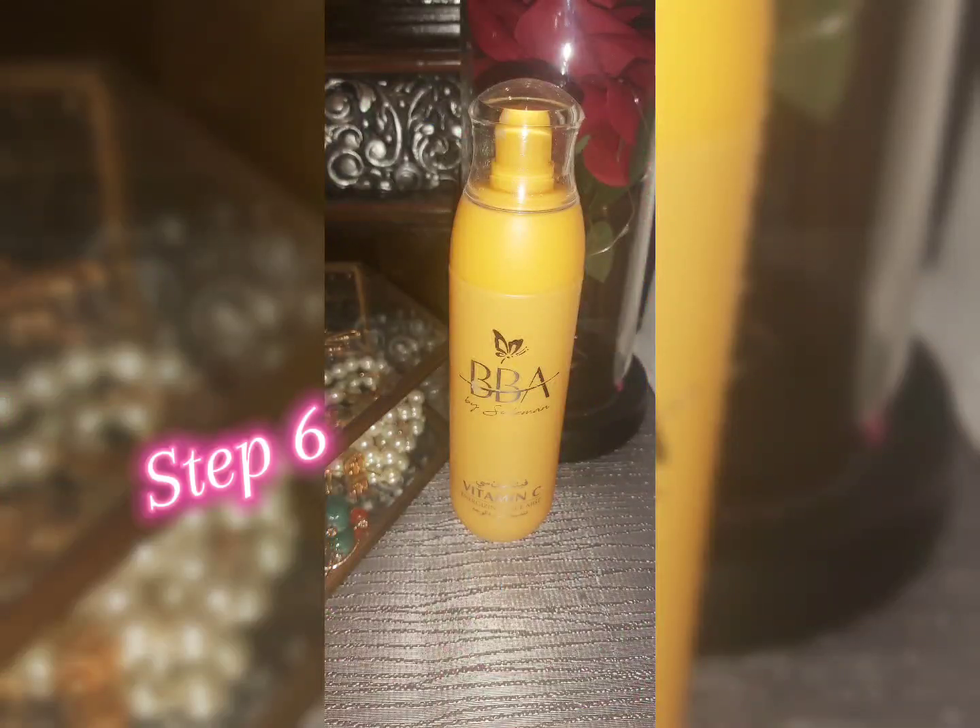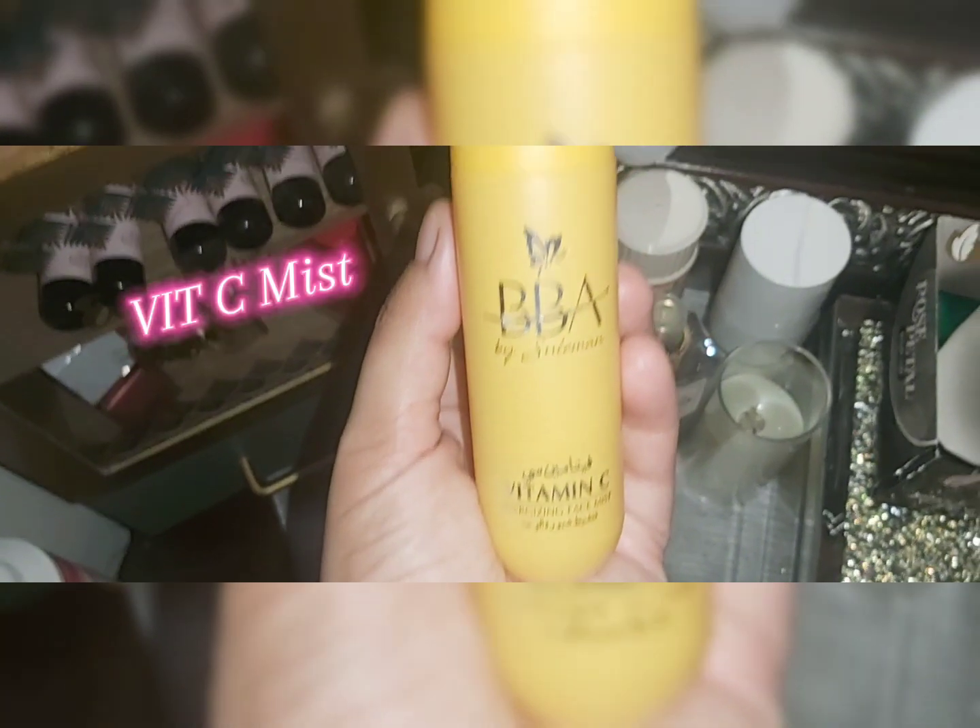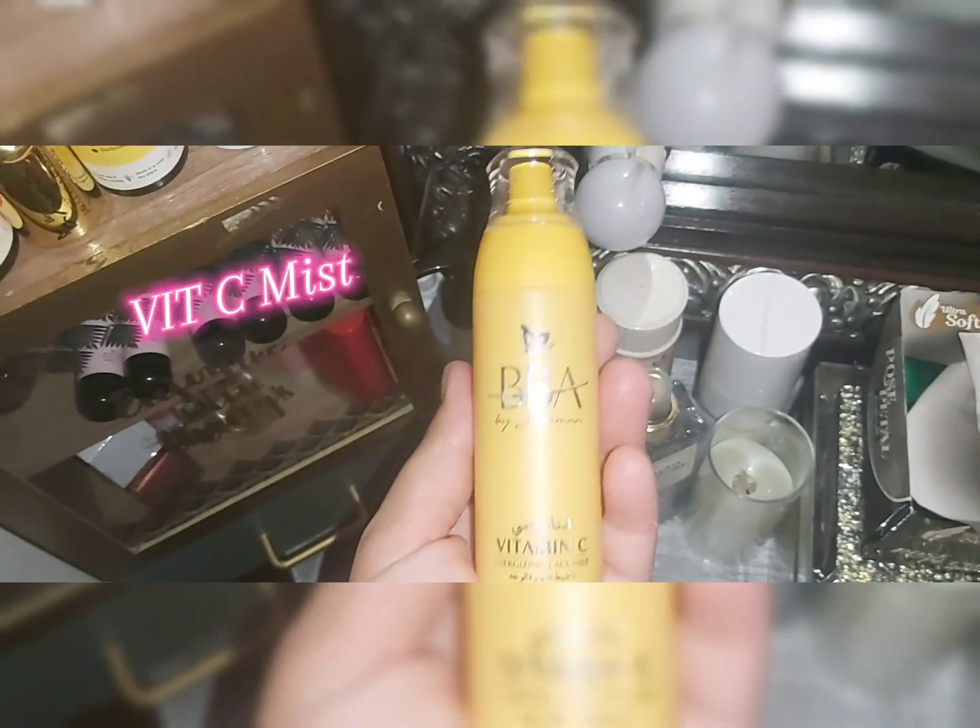The next step is optional, but to boost your vitamin C absorption, I use a vitamin C skin mist. Spray it on your face and let it dry naturally. You can use it before and after makeup as well.